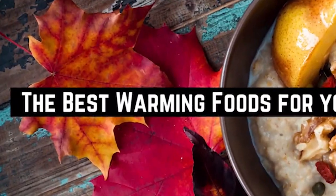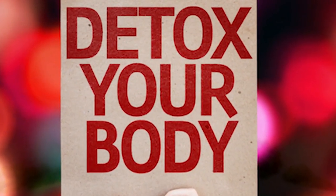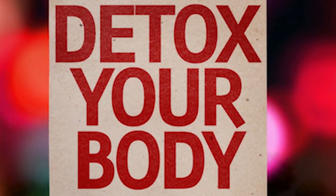The best warming foods for your winter detox. Are you feeling sluggish during the winter months? It may be time for a winter detox. But what exactly is a winter detox and how can it benefit you?